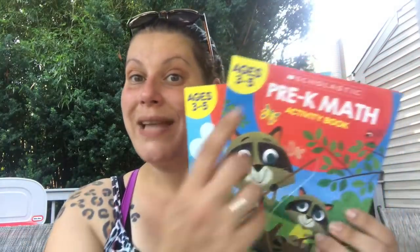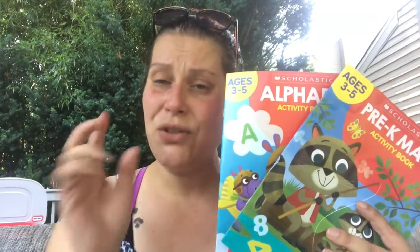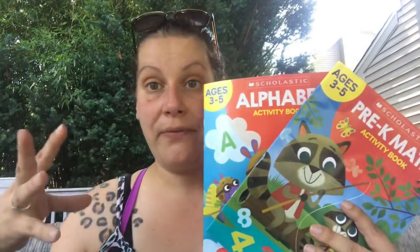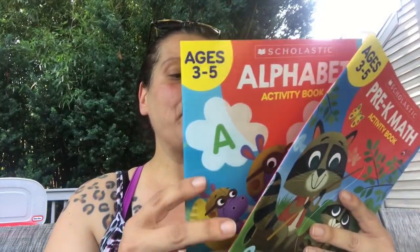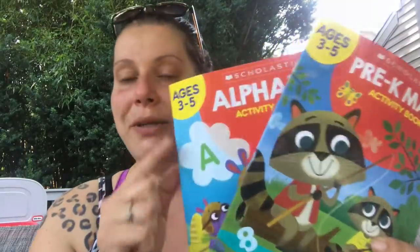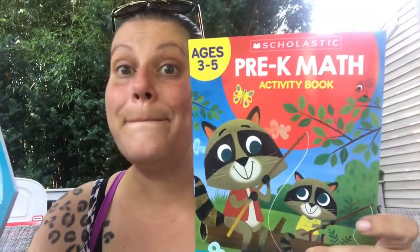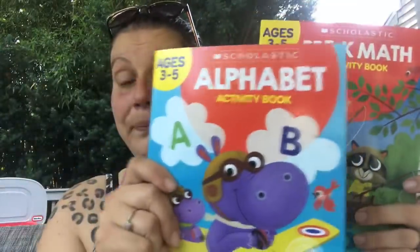Then I got a couple of activity books — they're putting new ones out with the school stuff. These are good old Scholastic, imported by Greenbrier International. I got the two they have in his age group: three to five year olds. They also have a four to six and five to seven age range. In the three to five group I got Alphabet and Pre-K Math.